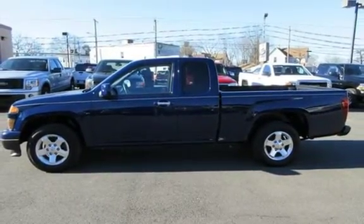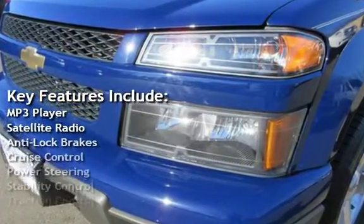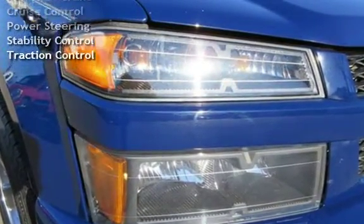Key features include: MP3 player, satellite radio, anti-lock brakes, cruise control, power steering, stability control, and traction control.